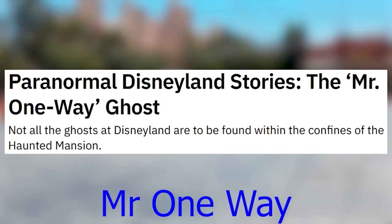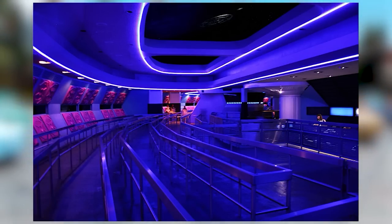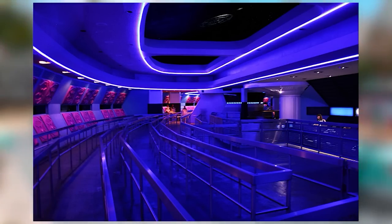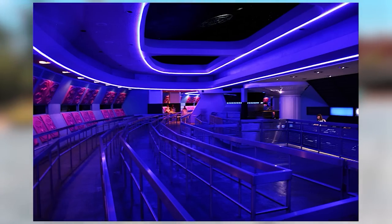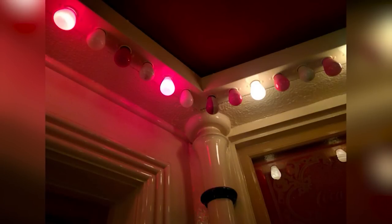Mr. One-Way is said to be a ghost haunting Space Mountain at Disneyland. Apparently you run into him, he's not wearing modern clothing, and then he's gone — probably just a rumor to spook kids waiting in long lines. On Main Street USA at Disneyland California, there is also a half-red, half-white light bulb — a funny imperfection given the perfectionism of the Disney Imagineers.